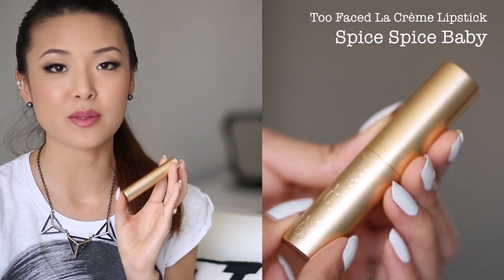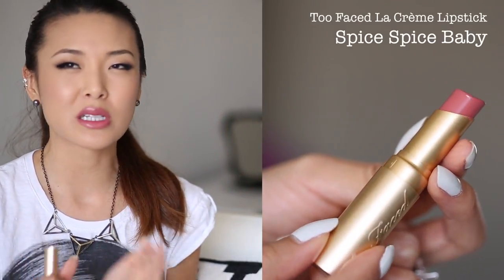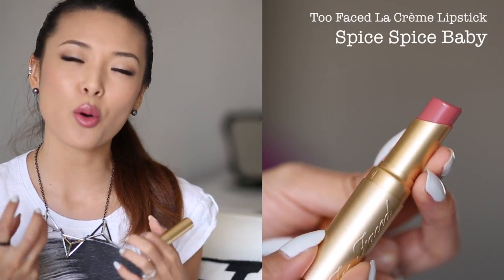Finally, this is probably my most well-known MLBB — it's Too Faced La Creme Lipstick in Spice Spice Baby. This is a cream formula with no glitters or sparkles. It feels so plush and hydrating and is a little bit more on the pigmented side compared to the balmy side. This one more than any of the others is probably the closest to my own natural lip color because it has that great medium earthy warm pink shade. It's very natural but still has a lot of creaminess and shine without being too noticeable. I think it's a beautiful color and I'm pretty sure every single person I've recommended it to has loved it.